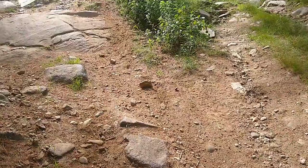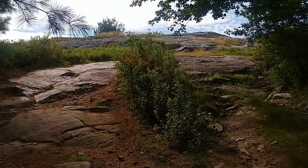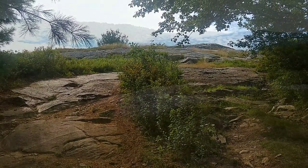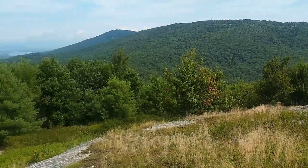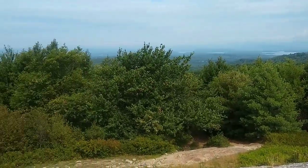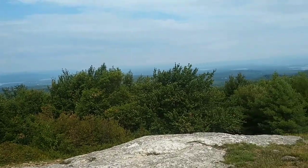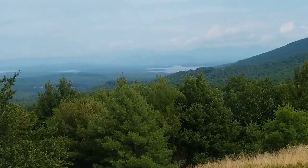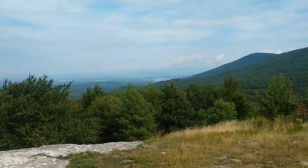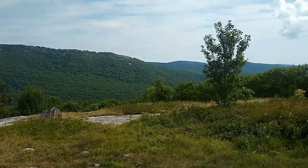And I do believe this is the final push to the summit — it should be right up there. Just before you get to the summit, you have these beautiful views. There's the corner of a lake out there. Some more great views — a lot of great views on this hike.